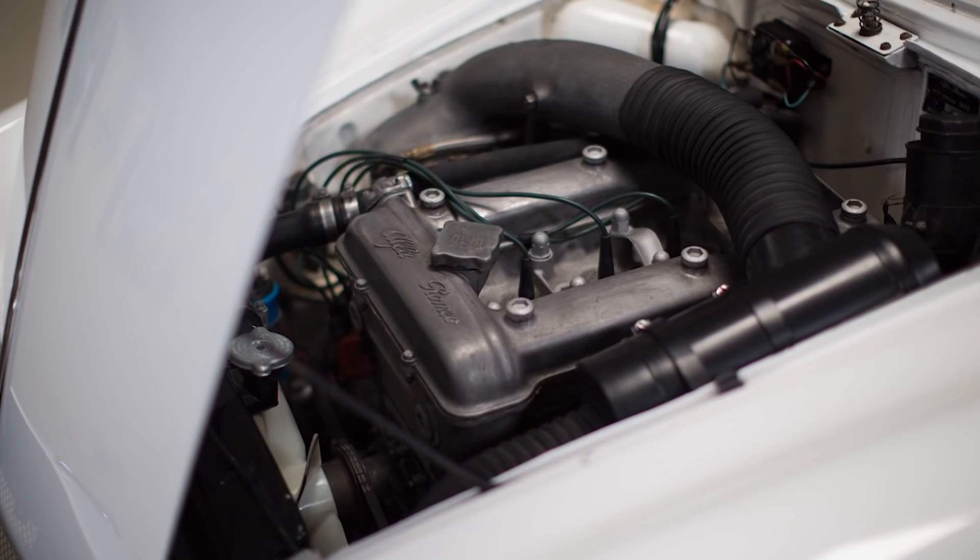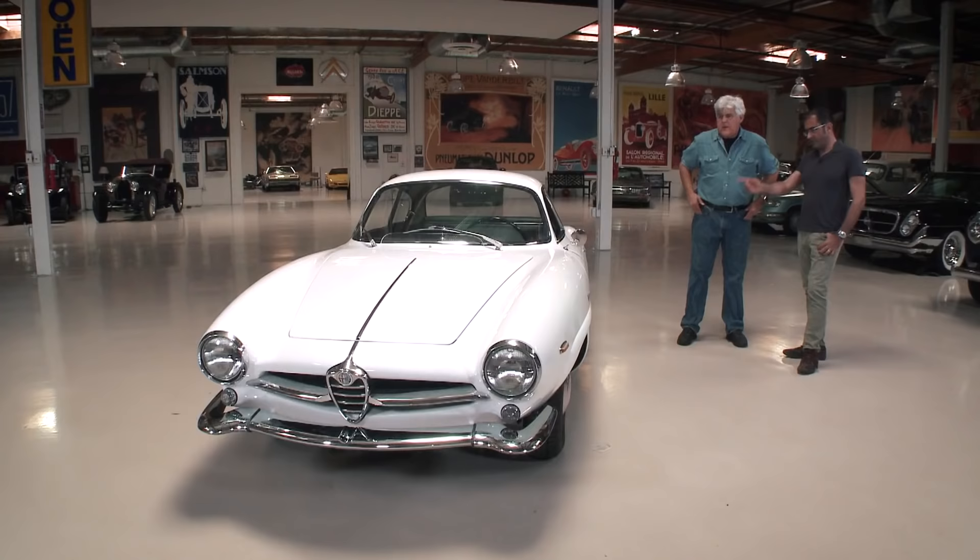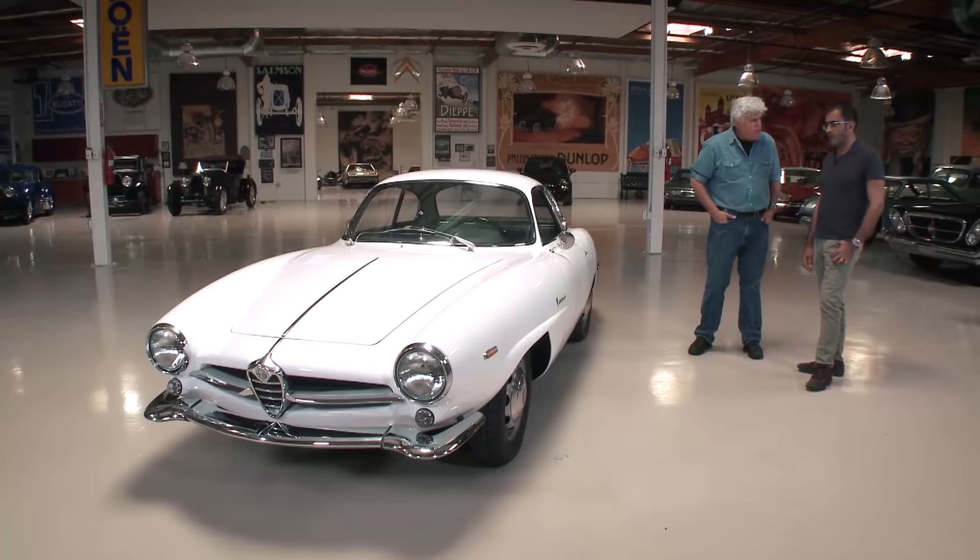The engine is, of course, the famous twin cam. 1.6 liter? Yes, 1.6 liter. The earlier ones, the Giuliettas, are 1.3 liter. And what's this — about 115 horsepower? A little bit less, about 112 or so. So essentially the drivetrain is the same as a Giulietta Sprint Veloce.